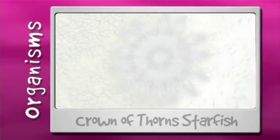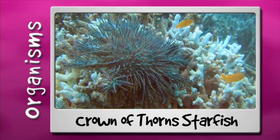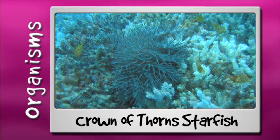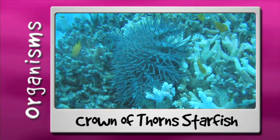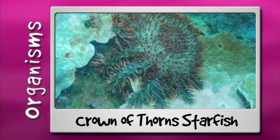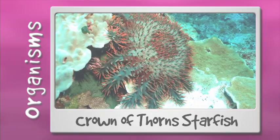Crown of thorns starfish are large sea stars, or echinoderms, which means spiky skin. Their large spines hold toxic venom, so never touch them. They are also quite the ferocious eater, expelling their stomach on top of coral to literally liquefy the coral tissue and slurp it up. With their big appetites, large numbers of crown of thorns starfish can decimate a reef.